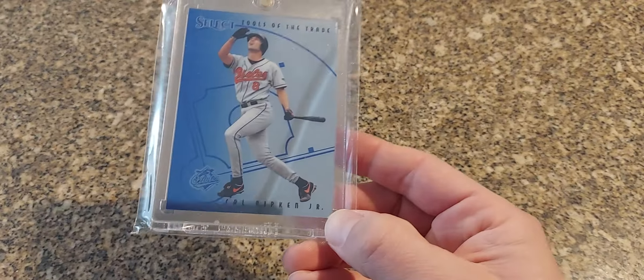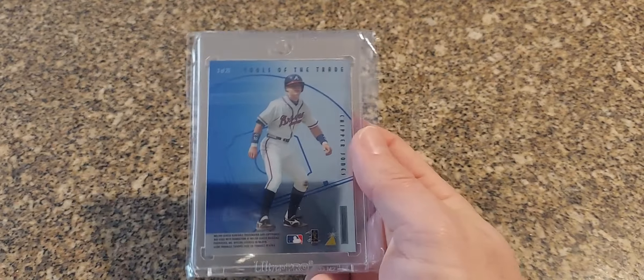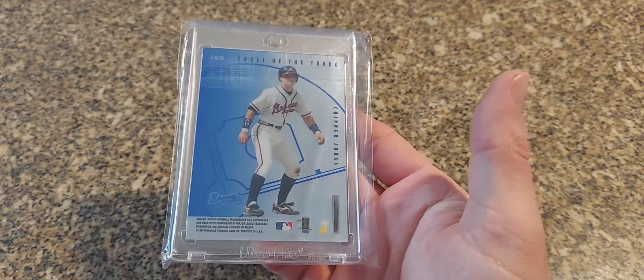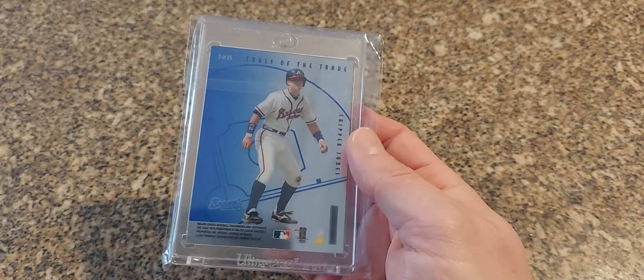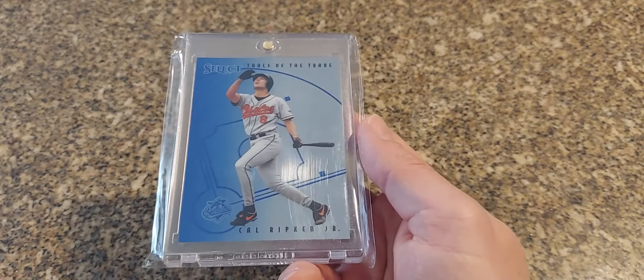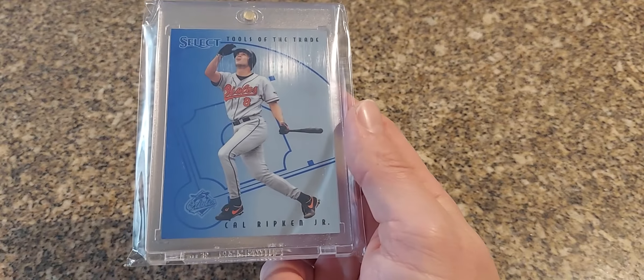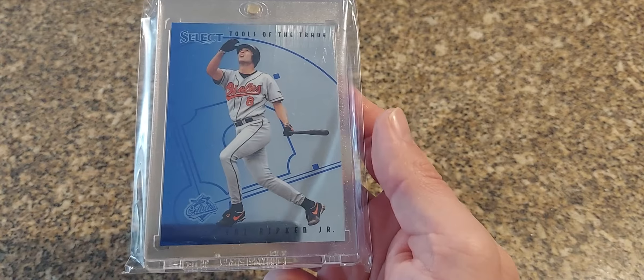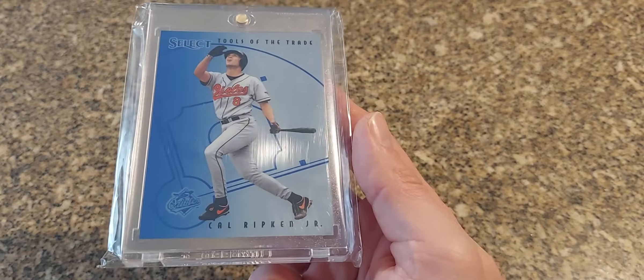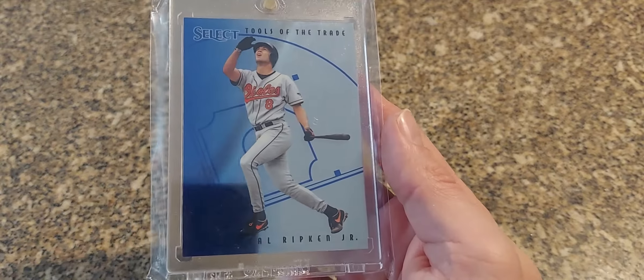Next is one that used to be in high demand and used to go for a lot of money back when they first came out. This is the 1997 Select Tools of the Trade — this is the mirror blue version. There's a regular version and then these mirror blue versions, basically all blue. They were really tough pulls back in the day, I think one of like every 360 packs or something. When they first came out they were well over $100 for the Ripkens. There's not as much demand on them anymore but they're still really tough to find.